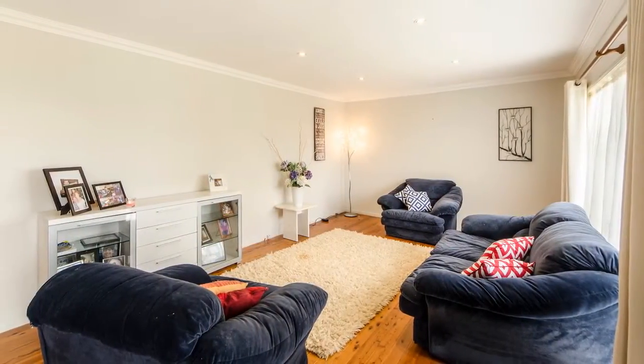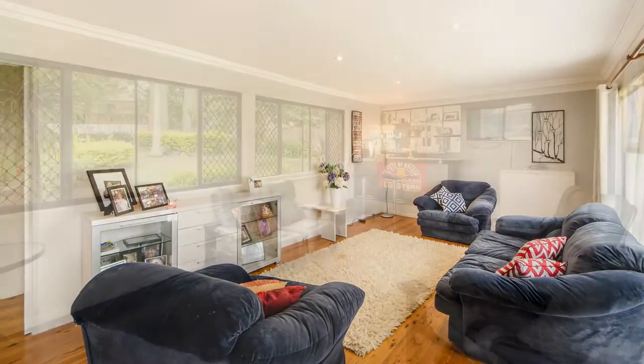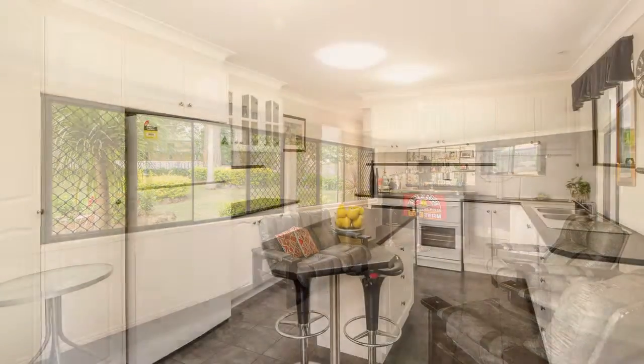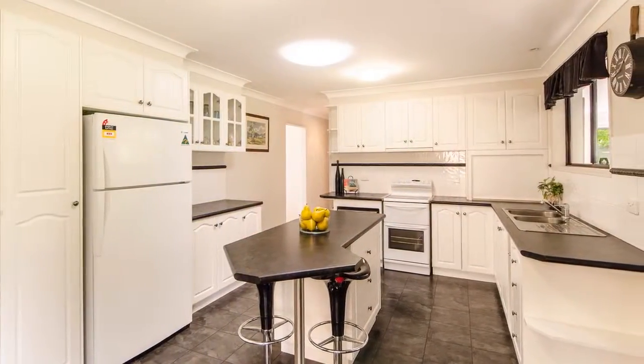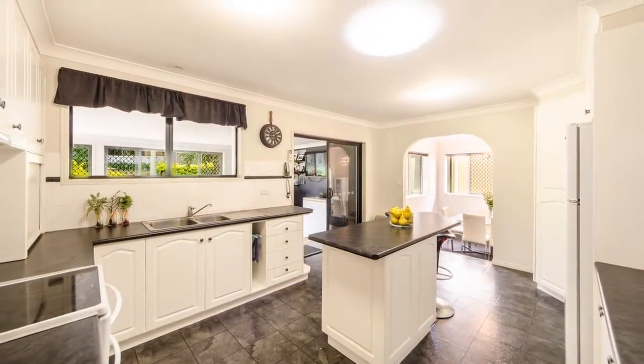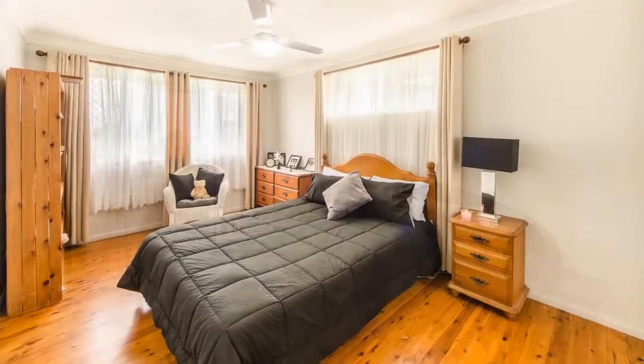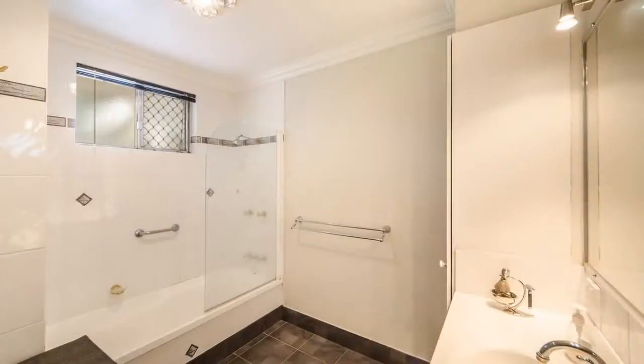Enjoy living without restrictions with three separate living spaces including the lounge, rumpus and family room. The centerpiece of the home is the renovated kitchen with ample bench and storage space. Three bedrooms all with built-ins are on offer, as well as the master bedroom with en suite.